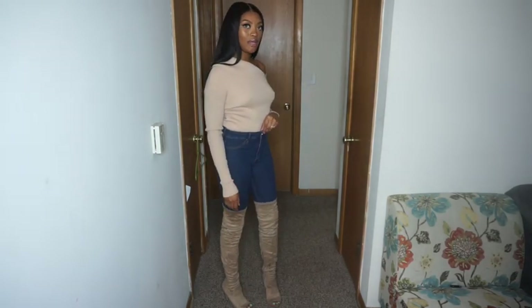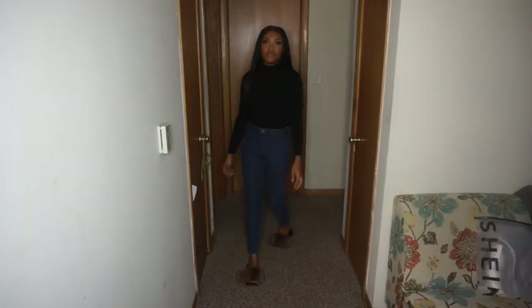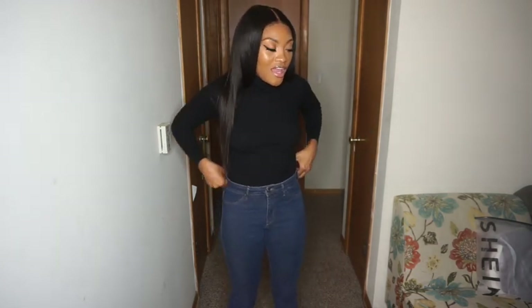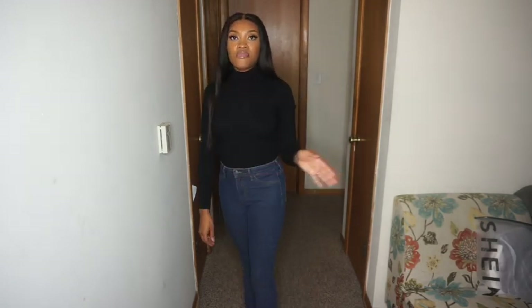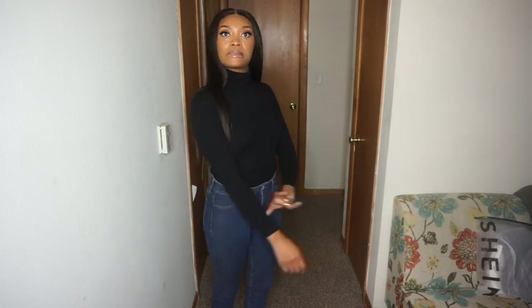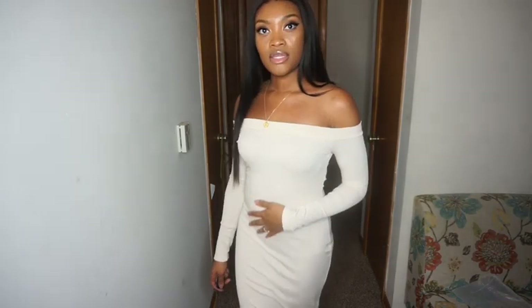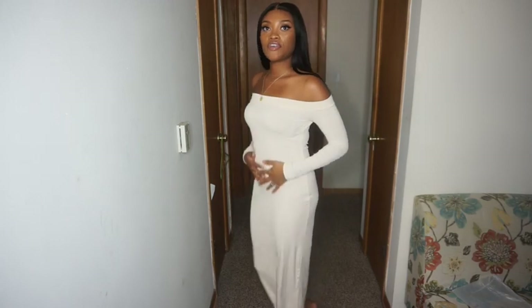Maybe style it with a little black purse — cute. So the next outfit is a turtleneck and I actually bought it as part of a three-piece set. It's very soft and comfortable. The only thing I don't like is the arms are short, so if you have long arms or long legs, size up. This is a small.